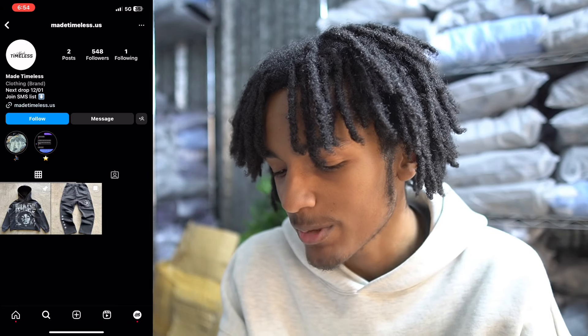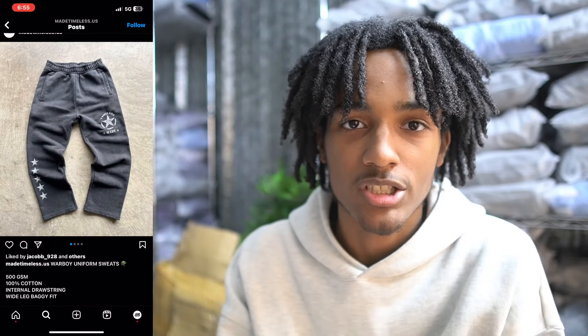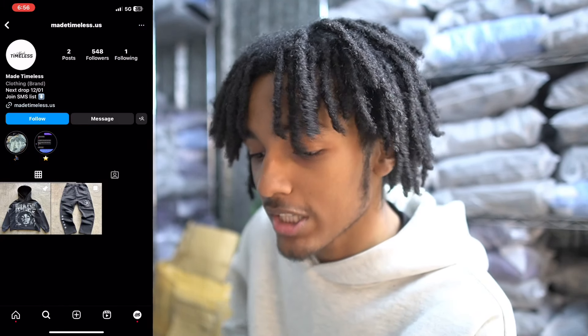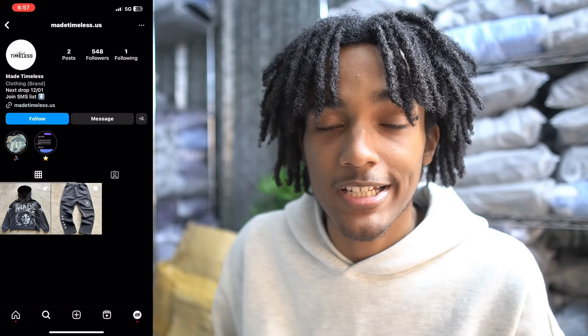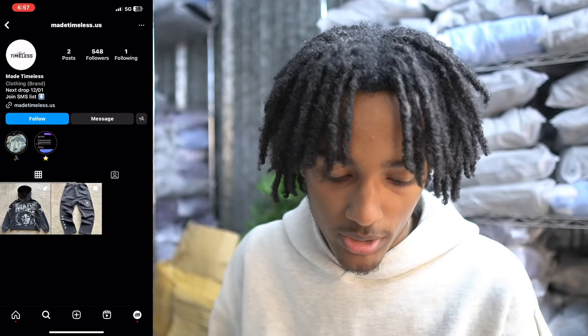The next clothing brand is Made Thomas. I ain't gonna lie, I like it — this is hard. You can already tell his target audience: 500 GSM, war boy uniform sweats. I like the black acid wash, the crack screen print — he knows what he wants and who he wants to sell it to. If this is his first drop, that's crazy because not a lot of people do well on their first drop. I'm gonna give him an 8 — I want to see what he drops next.